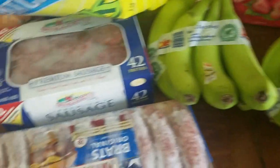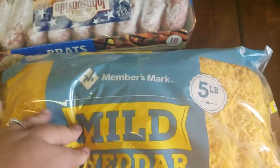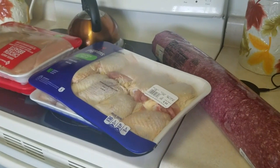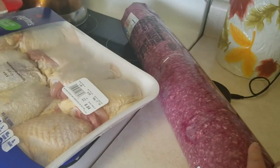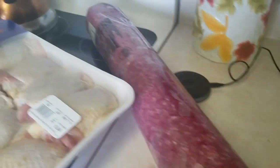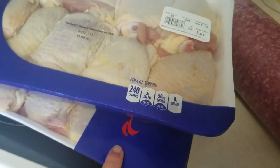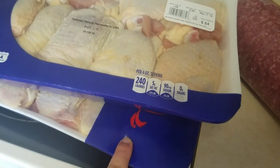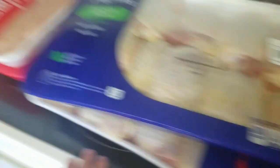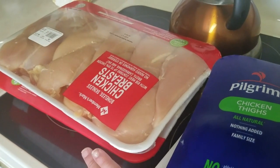A huge thing of potatoes. Sausage for breakfast. These brats are for the lake and camping. A huge bag of cheese. For meats, we got the large thing of hamburger again — I'll probably divide this into 10 to 12 portions. I did two packs of thighs this time because we use a lot of thighs at the lake since they're really good over the fire. Two packs of chicken breast. All together it was like $28 for this, $16 for this, and $25 for this.